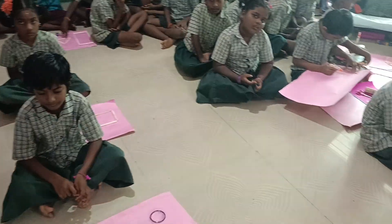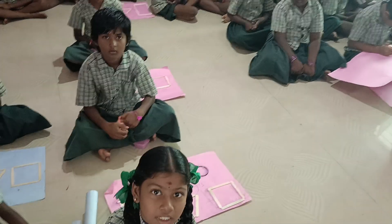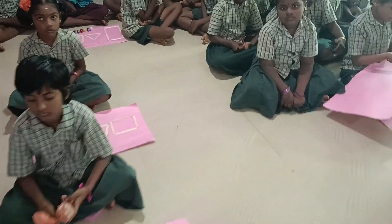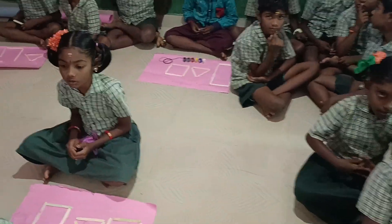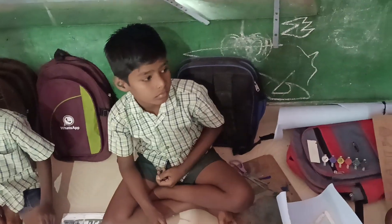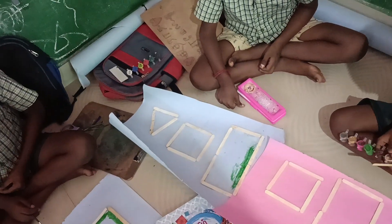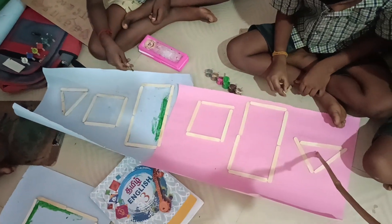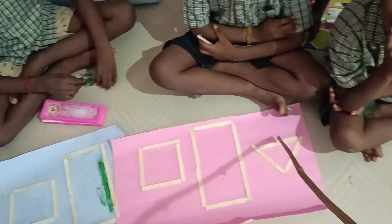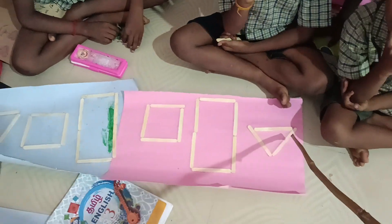Rectangle has three sides — three sides are equal sides. Arul, how many sides? Three sides. There are three sides — triangle.